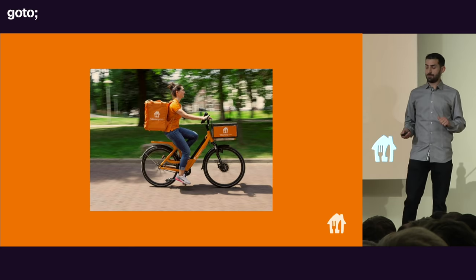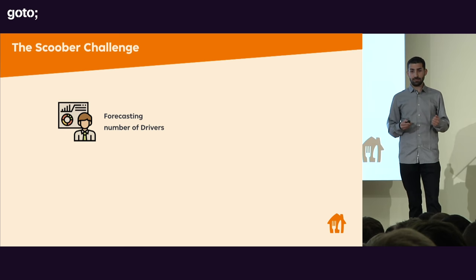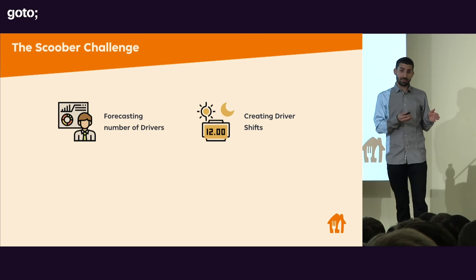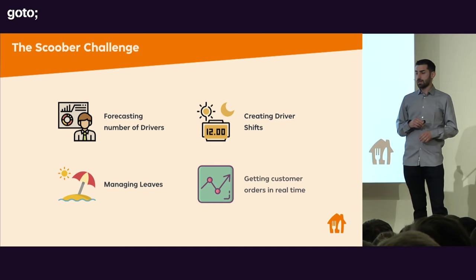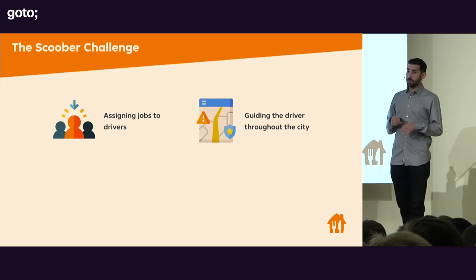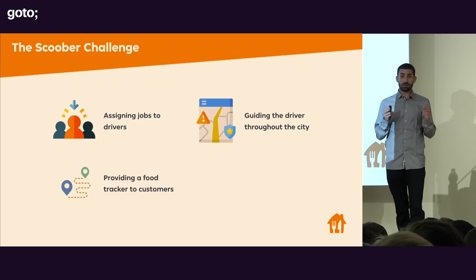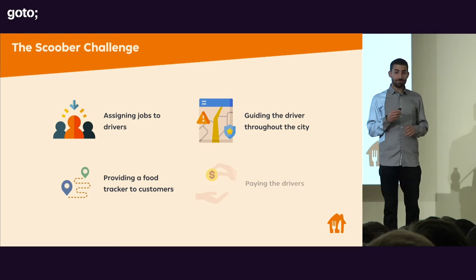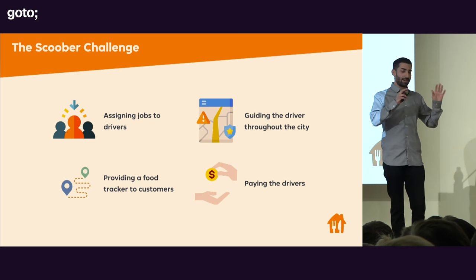We face many challenges every day. We need to forecast the number of drivers needed in every city and every hour. Based on those numbers and available drivers, we create driver shifts. We need to take care of driver leaves — sick leaves, vacation leaves, free leaves. We get customer orders in real time and assign the best available driver in that city. We guide drivers throughout the city — first to the restaurant, then to the customer. We also provide customers with a real-time food tracker. And we have to pay drivers the correct amount, which is challenging when operating across many countries with different laws and regulations.